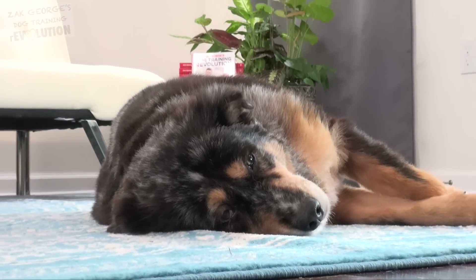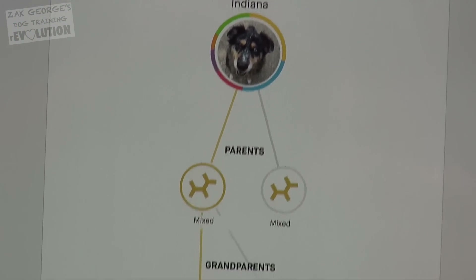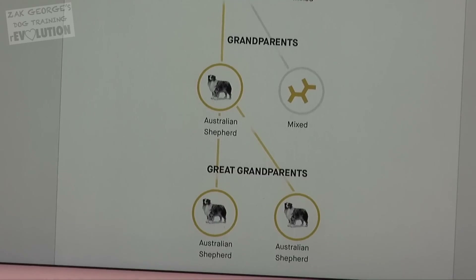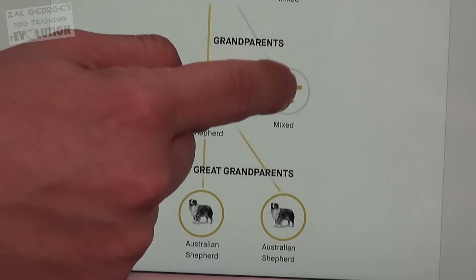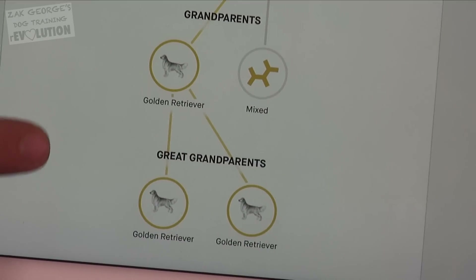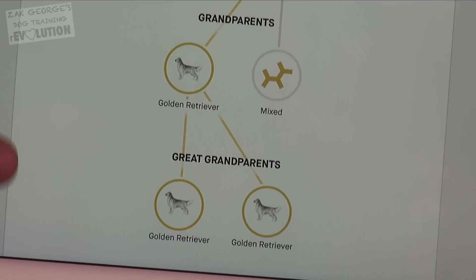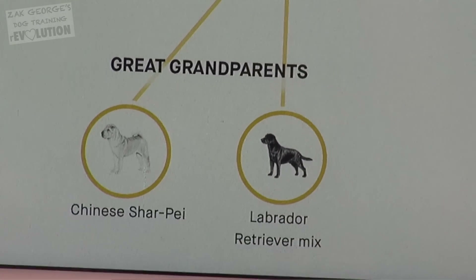Embark doesn't just stop at telling you the makeup of your dog's breed — they actually let you trace your dog's lineage all the way back to their great-grandparents. Here you can see that Indy's parents were two mixed breed dogs, but it gets interesting once you look at her grandparents. On one side, one grandparent was an Australian Shepherd like we expected, and the other was a cattle dog mix. On the other side, one grandparent was a golden retriever, and the other was a mix of a Labrador and a Chinese Shar-Pei.